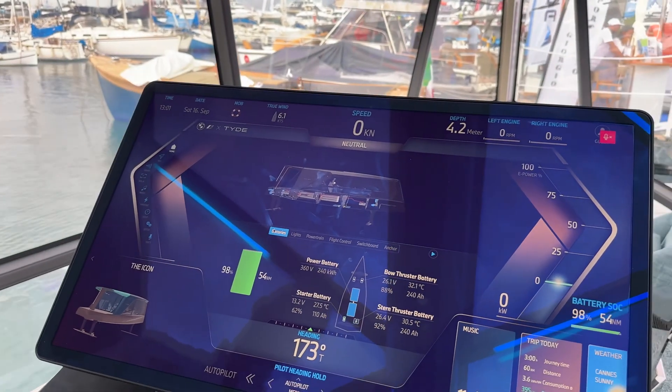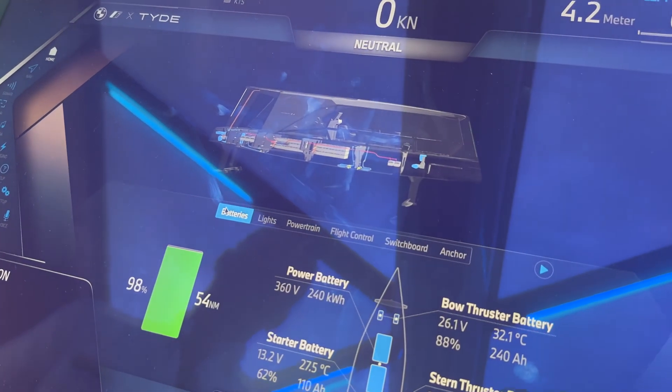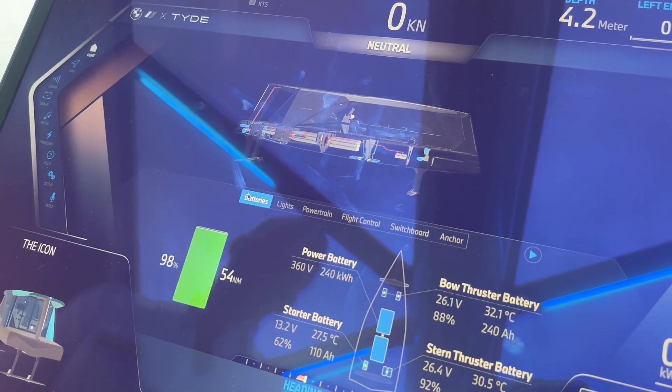This will give you details about the batteries which are located here. We have six BMW i3 batteries, a total capacity of 240 kilowatt hours.